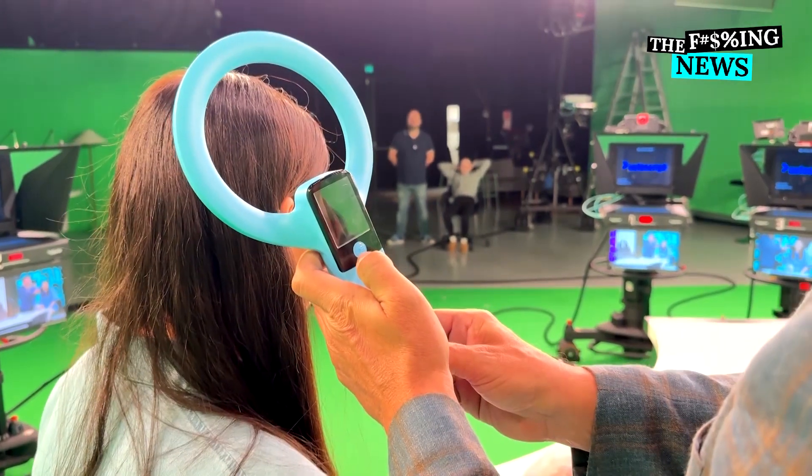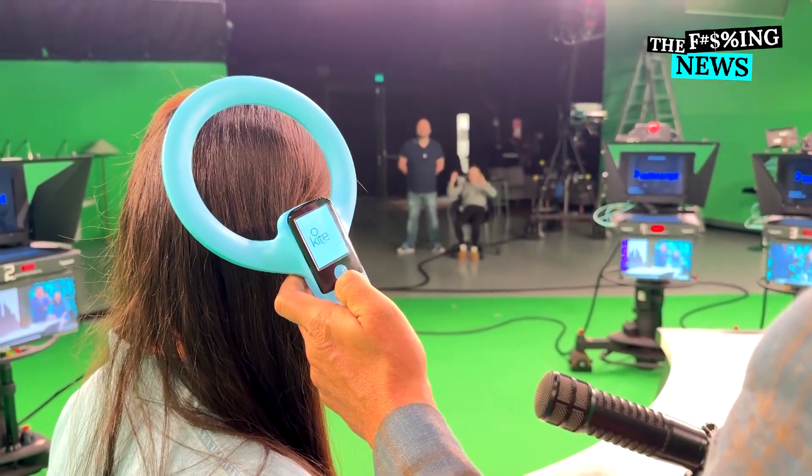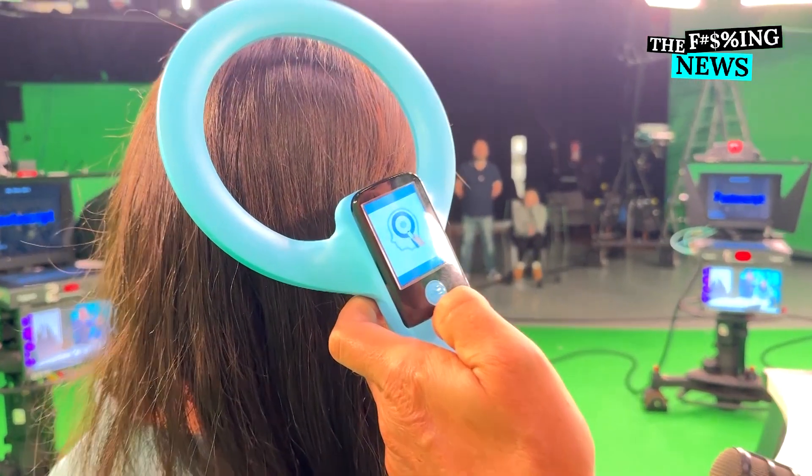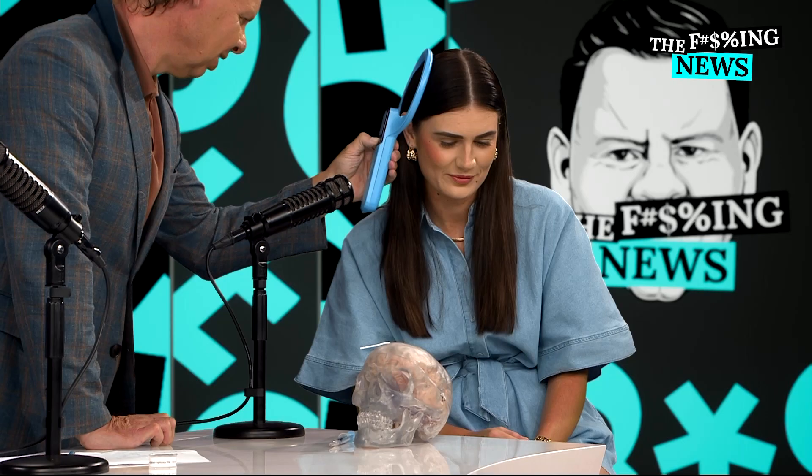Do you mind if I do a sensing of your brain? Go for it. I'll turn it on and show you. I'm scanning your brain — it's going up bit by bit. When we get to the last beep, you'll get a reading. What did it say? Negative five. It's gone down since you've been in this interview.